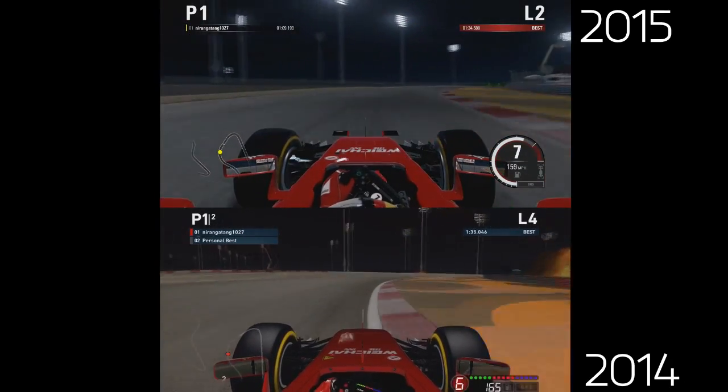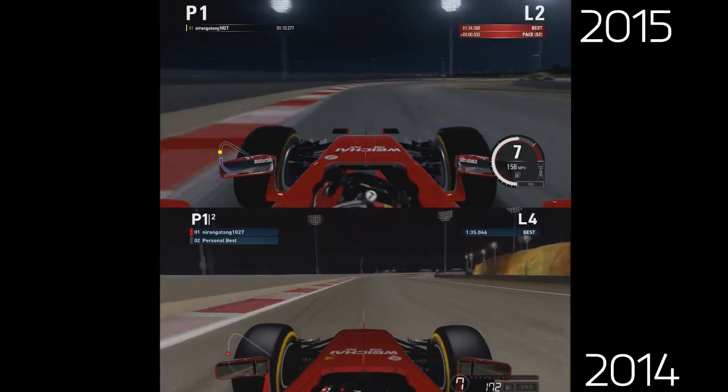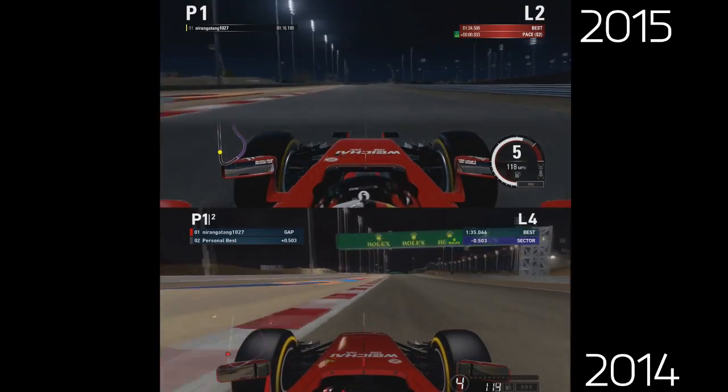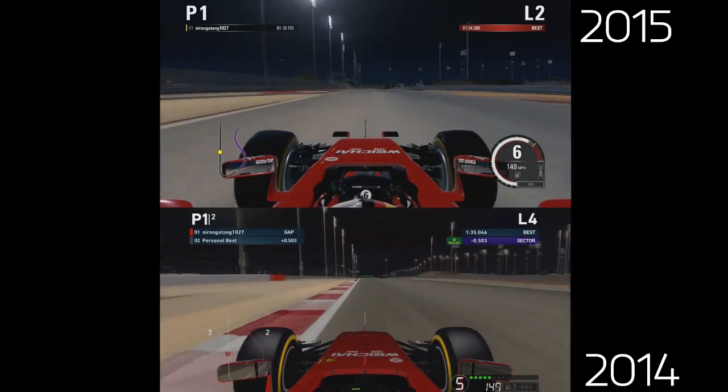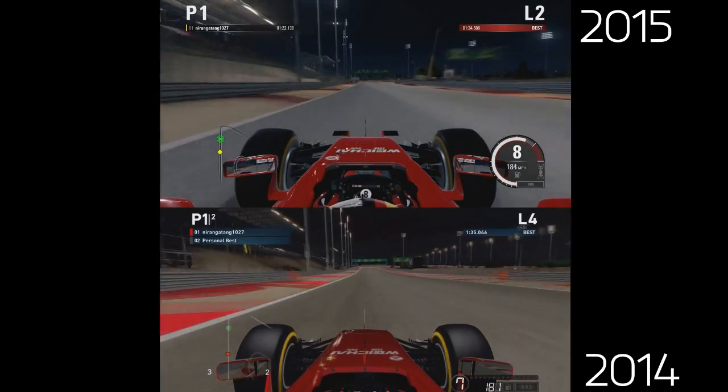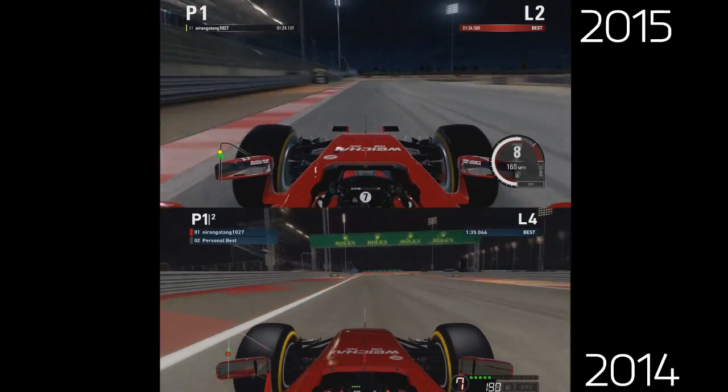You can obviously see that F1 2015 is a lot better. The reflections off the track as well — those little strips of reflective tarmac on the floor. You can see the minimap is of course different as well, and its indication for whether you're going faster through a sector.